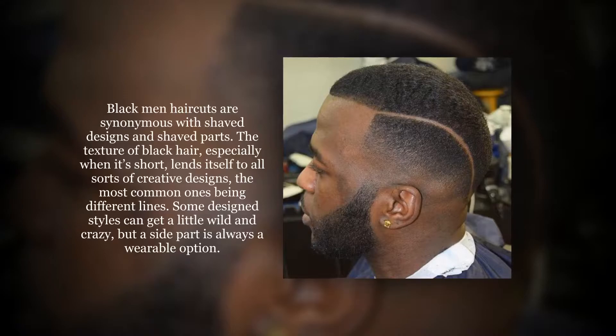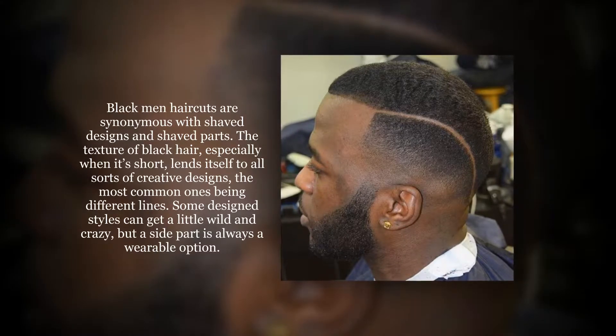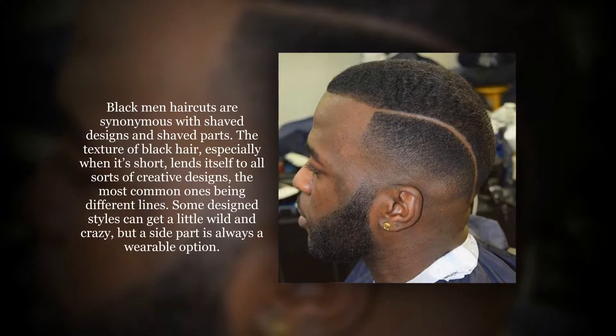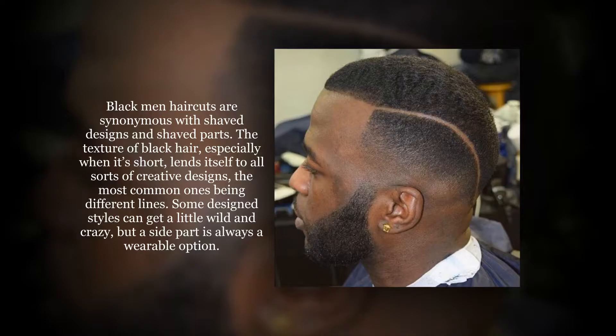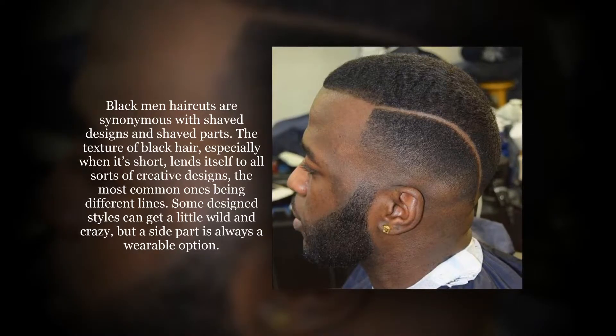Black men's haircuts are synonymous with shaved designs and shaved parts. The texture of black hair, especially when it's short, lends itself to all sorts of creative designs, the most common ones being different lines. Some design styles can get a little wild and crazy, but a side part is always a wearable option.